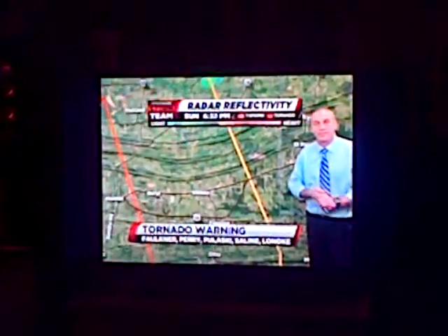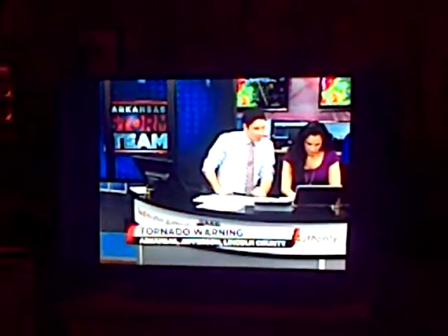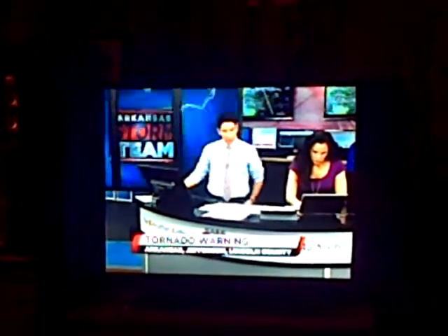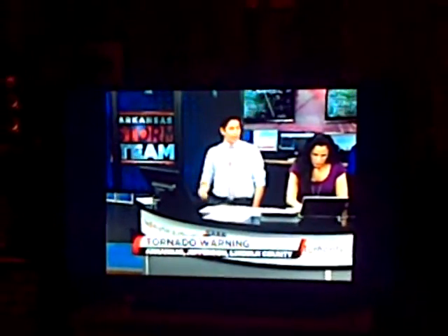We just came across the National Weather Service chat. They're saying a confirmed tornado is now headed towards the Bayou Mito area in Arkansas County. The Lincoln County portion of that tornado warning was canceled, but Arkansas County and Jefferson County are still looking at a tornado warning, and now a confirmed tornado in Arkansas County around the Bayou Mito area.